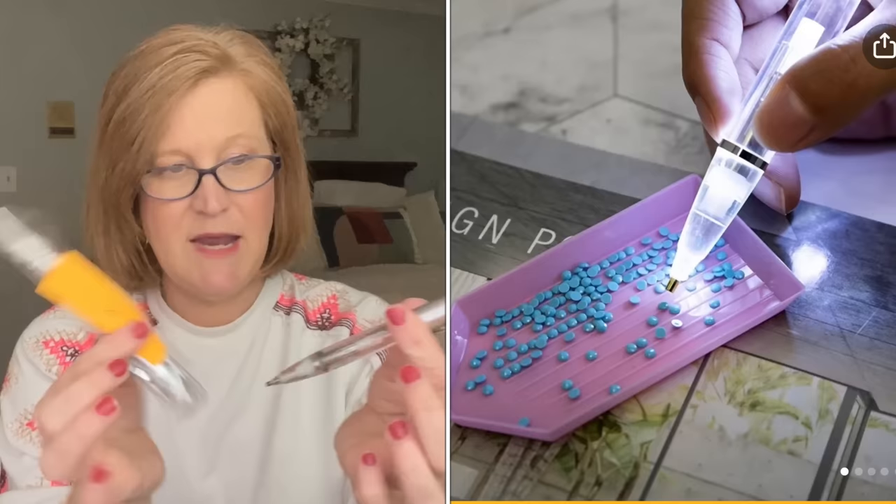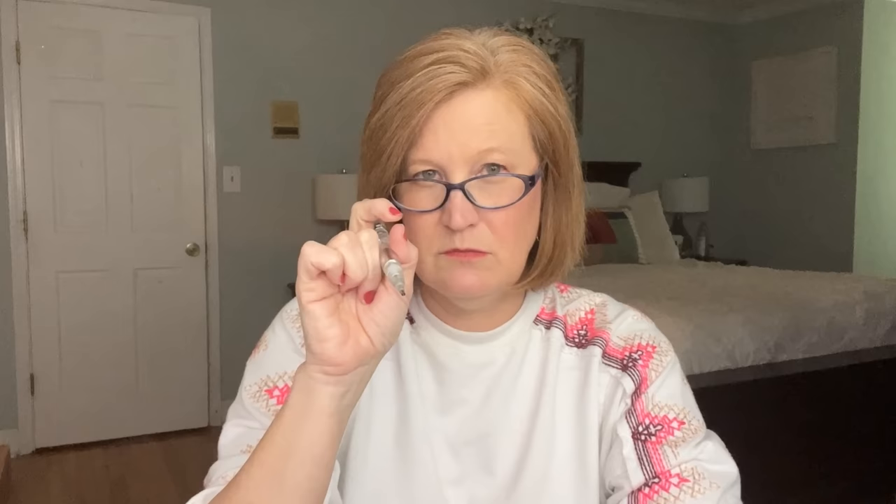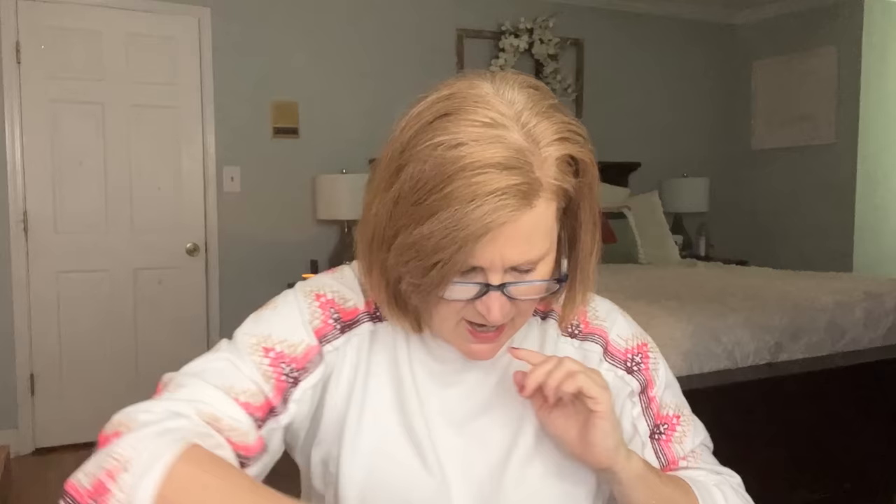The next thing I got was also for diamond painting — a light-up applicator pen tool. I guess it has a little hole in the tip that lets you grab the little diamond and place it in the sticky surface. I haven't played with it yet so if you have tips let me know. And again, it was cheaper or barely more expensive to buy two instead of one, so I grabbed a pair. It lights up, which helps if you need a little extra light to see.